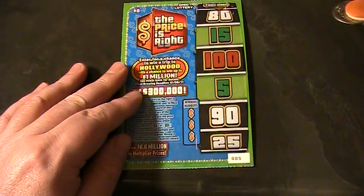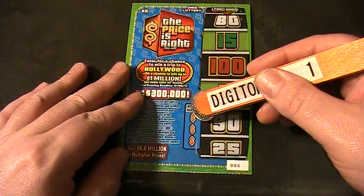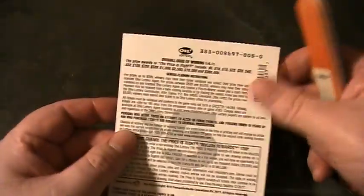This is ticket number 5. Here's the winning numbers — let's see what we can win on this ticket. Odds are 1 in 4.11.